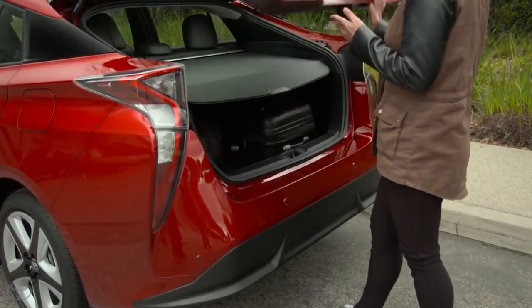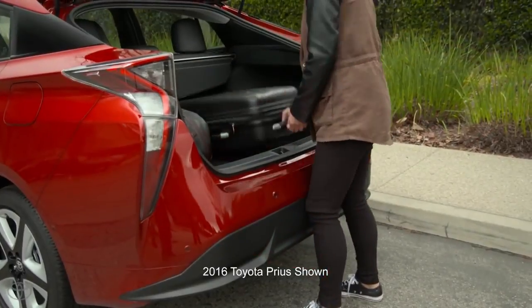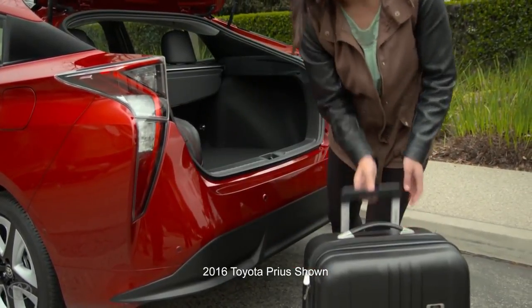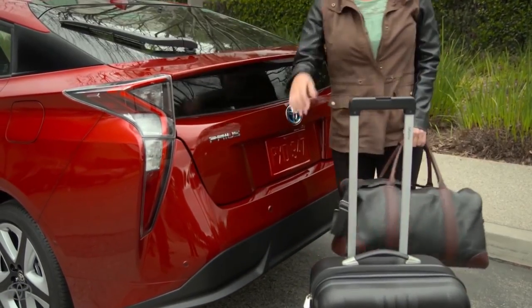Clean out your trunk and remove anything from your roof rack. Unnecessary weight robs you of fuel economy. And if it's on your roof rack, it's like a double penalty as the aerodynamic drag also penalizes mileage.